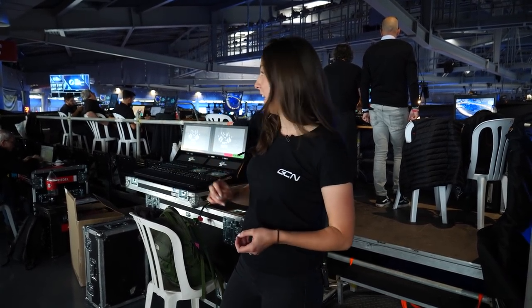This behind me is where it all happens. It looks very complicated and very techy, and there's a screen right there that says 'do not touch' and I really want to touch it.